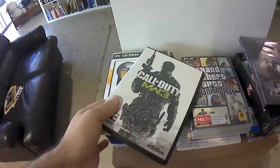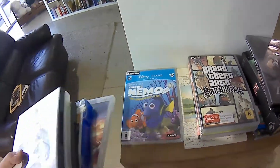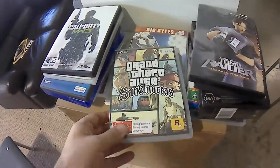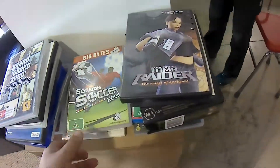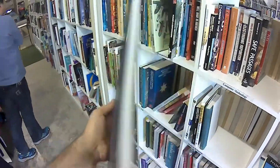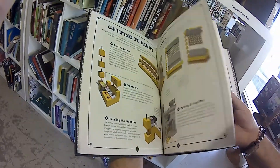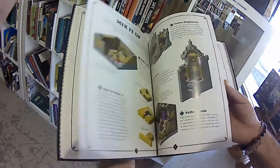More PC games again. Nothing I'm super keen on that isn't already in my library somewhere. Wish games were this easy to get when I was a kid, I tell you what. This I thought was pretty cool — a book with plans for a medieval fortress. A Minecraft recipe book. I haven't played Minecraft in a while, but maybe I'll give this a go. This is a nifty idea.